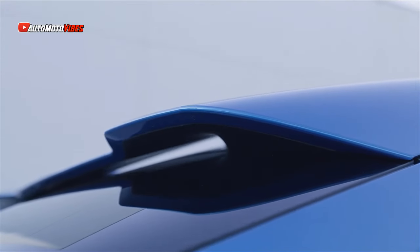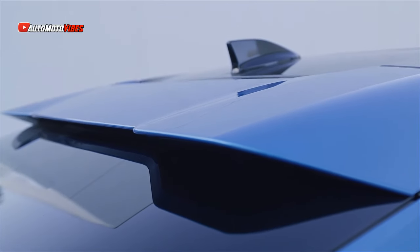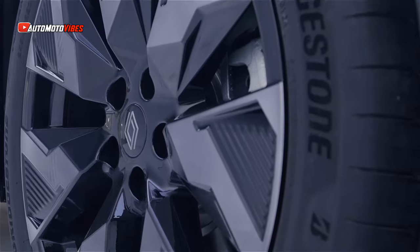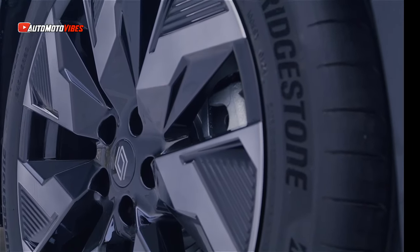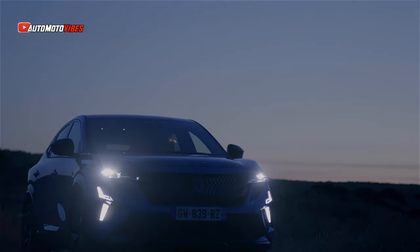The engine produces 150 PS and 230 Nm of torque, combined with a front-mounted 70 PS motor, a rear-mounted 136 PS motor, a 35 PS clutch generator, and a 22 kWh battery pack, to get a combined 300 PS.